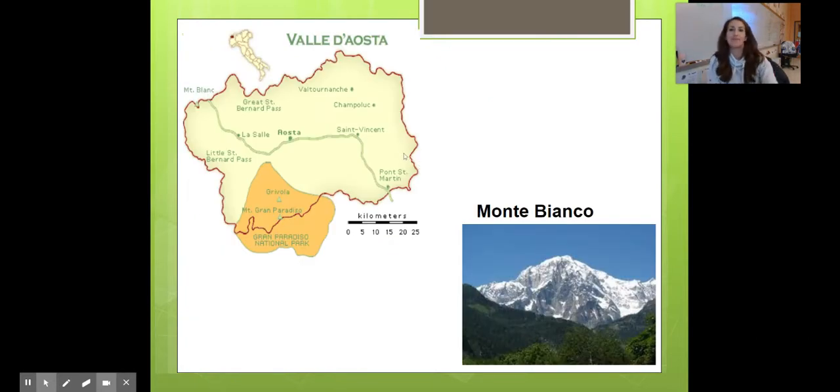Next up, Valle d'Aosta. Fun fact: it's Italy's smallest region. And it's known for Monte Bianco, which is the highest mountain in Italia. Also known for skiing.